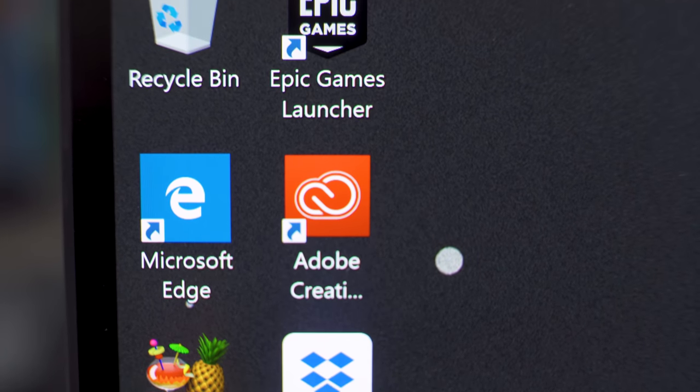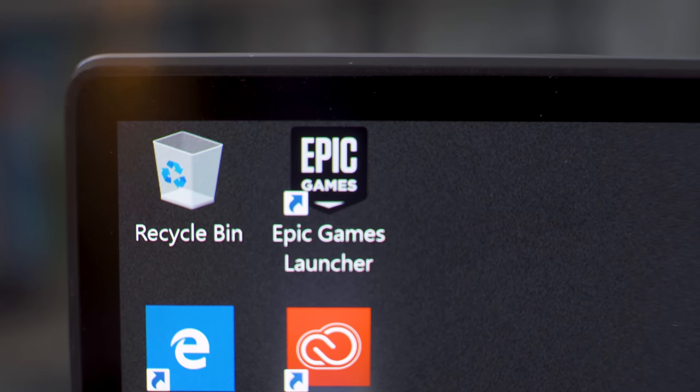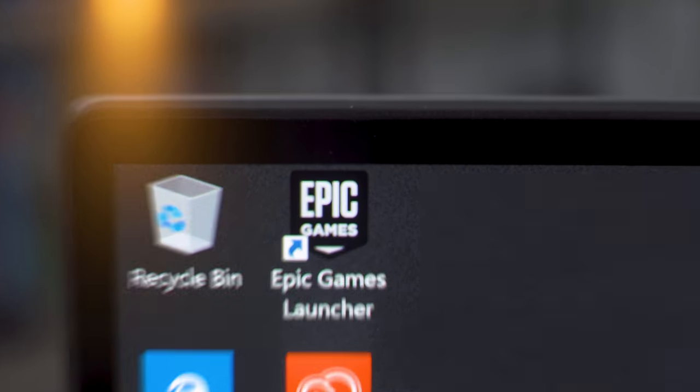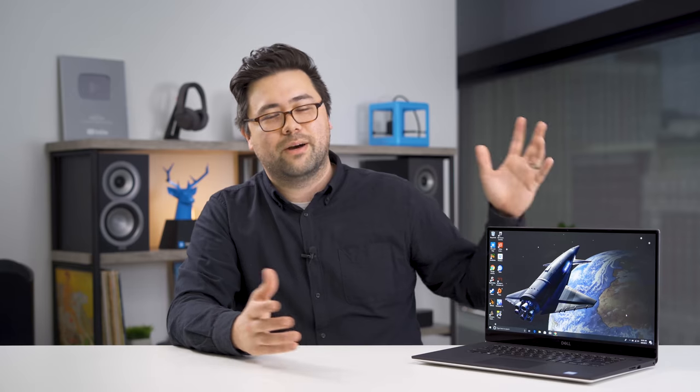Those thin bezels around the display still look great. Dell's always been an industry leader in terms of that, and this time around they've even gone through the effort of shrinking down the webcam to fit it above the screen. That was the biggest complaint about this laptop and the XPS 13 over the years — you had the nose cam underneath the display. That's all taken care of this time without growing the bezel much at all on the top, and that's really cool.